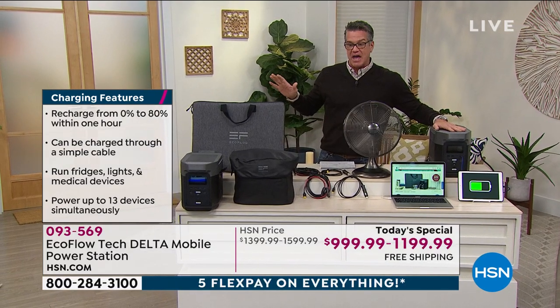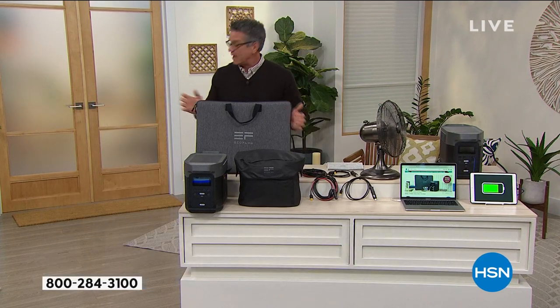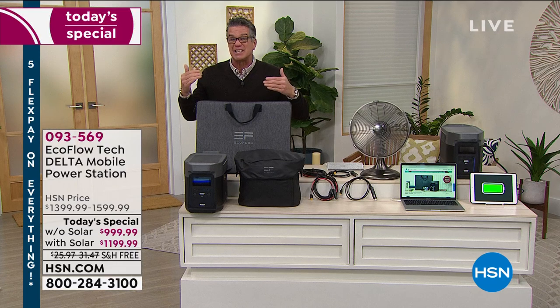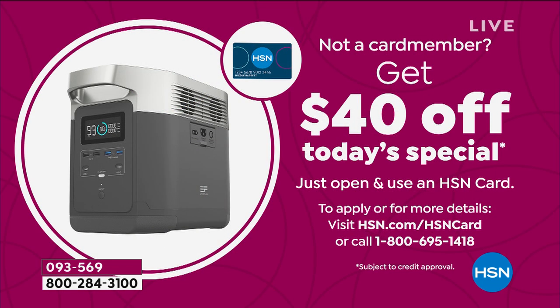There are two options. If you want just the unit, it's $999. If you want the unit with the solar panel — we have it displayed over here, here's the solar panel — it's $1,199. Each one of those prices is $400 off our regular price. The retail with the solar panel is almost $1,800. Today you're getting it for $1,199. If you want an extra $40 off, get a brand new HSN credit card and we'll take another $40 off.